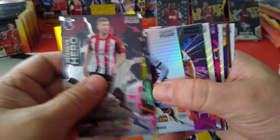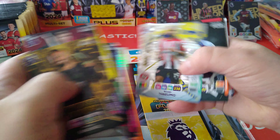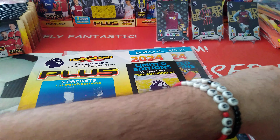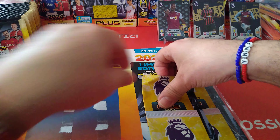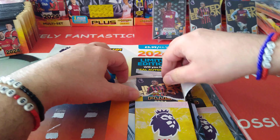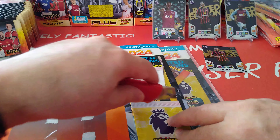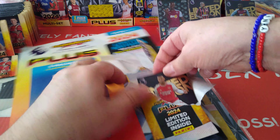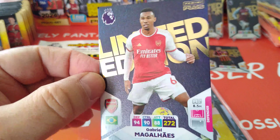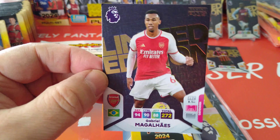Counting up — thirteen inserts plus the ultimate, just about the same as the first pack. We managed to pull two different limited editions. Unfortunately another Sinistra — a double — but also Arsenal's Gabriel. Excellent, at least we didn't completely miss. One double for Sinistra across the multi-packs.